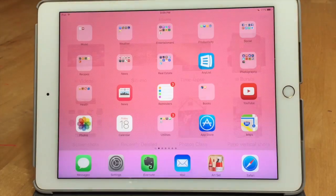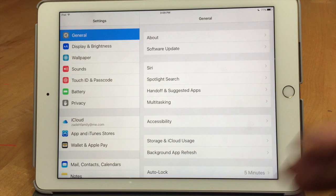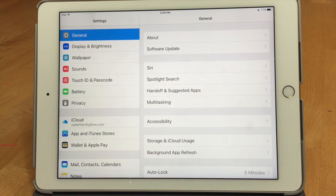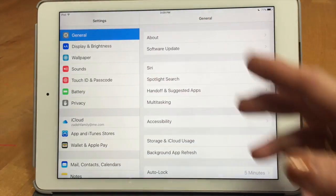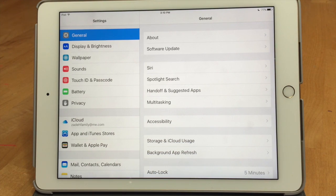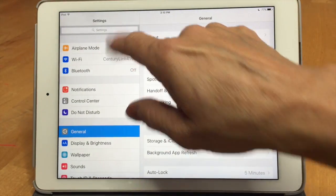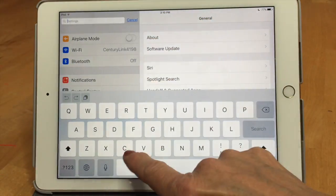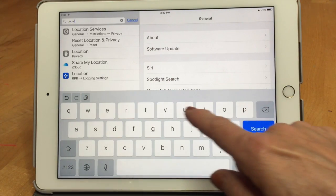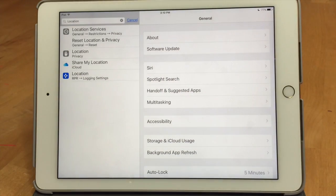There's also a nice new feature in the Settings app. If you're wondering where a certain setting is — and it can be hard because they're so nested — you can scroll to the very top of Settings, type in a keyword like 'location,' and it will show you all the places where 'location' appears in Settings. That's really nice. Also worth noting: all these features work on the iPhone too, except the few we've shown that are iPad-only, like Slide Over and Split View.